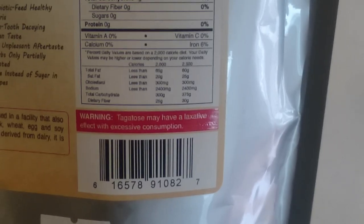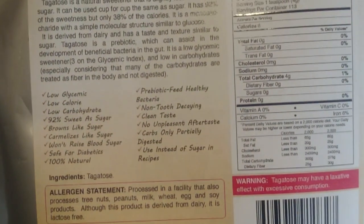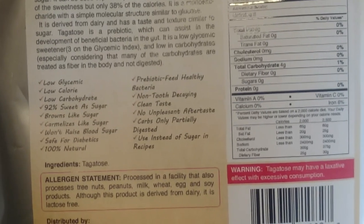So tagatose is a sweetener. It's considered a sugar and it's found in dairy products, and it's similar in texture to table sugar — very close to lactose sugar and fructose chemically. Another pro is that it is only four calories and four carbs per teaspoon, which is about 38% fewer calories than sugar. Sugar has 16 calories and tagatose has about four. So that's pretty good.